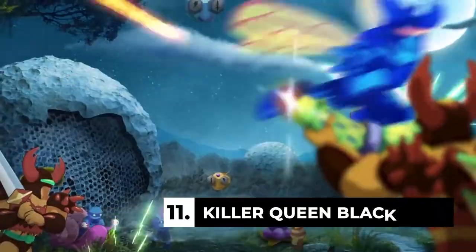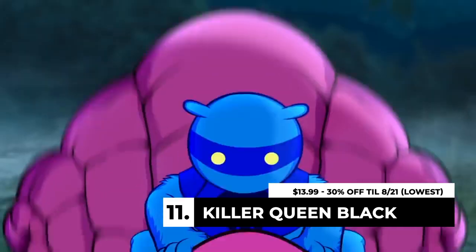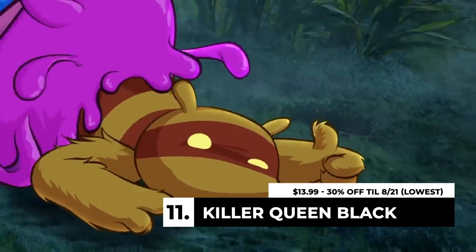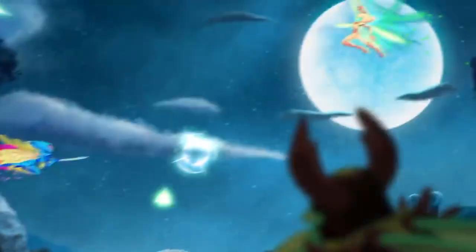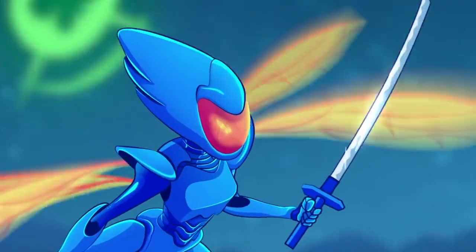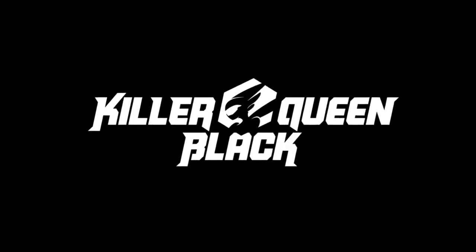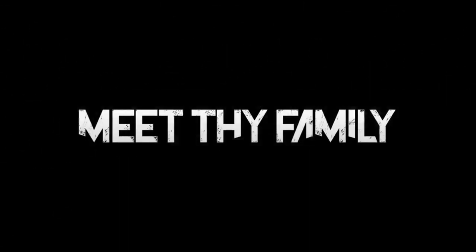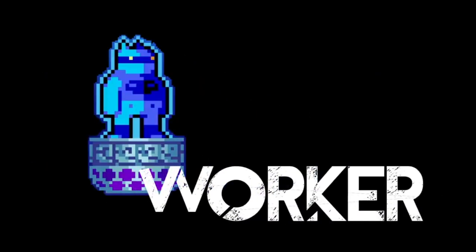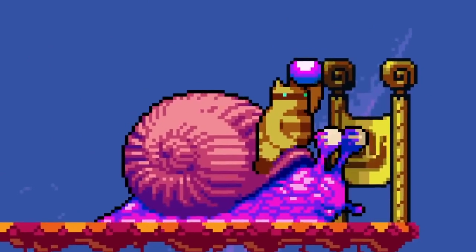Killer Queen Black is $13.99 — 30% off till August 21st. This is a multiplayer game I may have to get in on. I love Towerfall, Speedrunners, and Ultimate Chicken Horse, and Killer Queen Black has been described similarly but team-based — four-on-four strategic team platformer. You can be the queen, the soldier, or the worker. I've heard it has a lot of frenetic, chaotic fun, and at $13.99 I think I'll jump in.